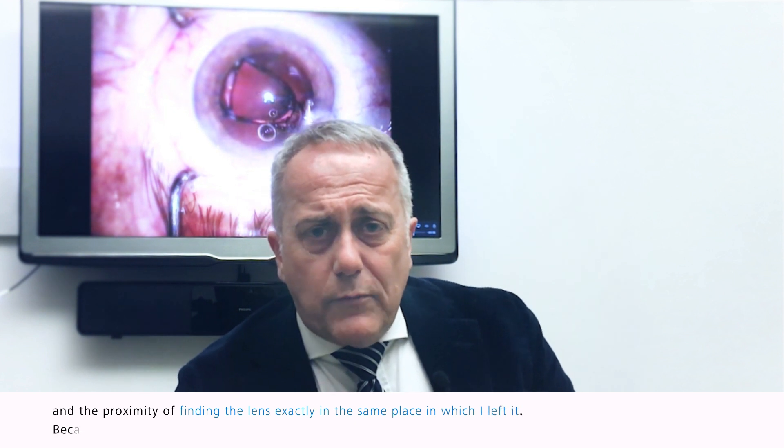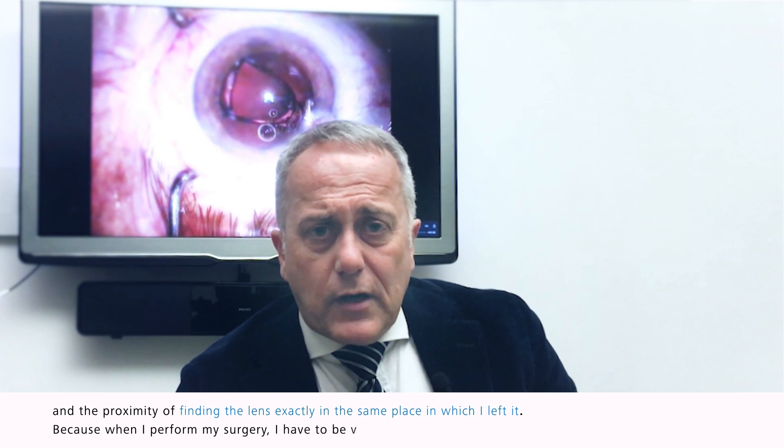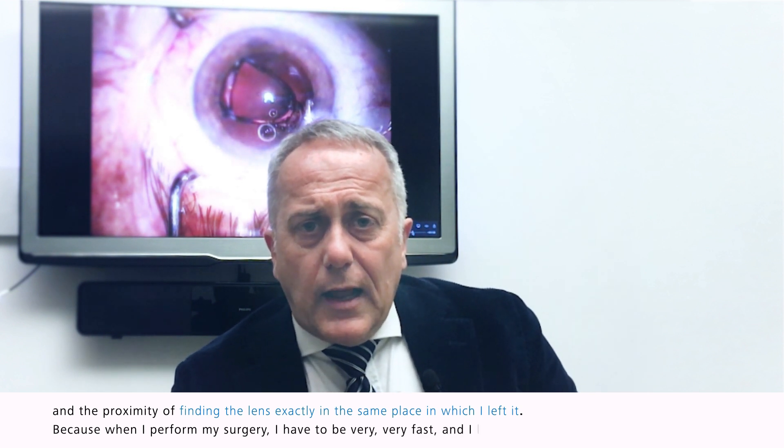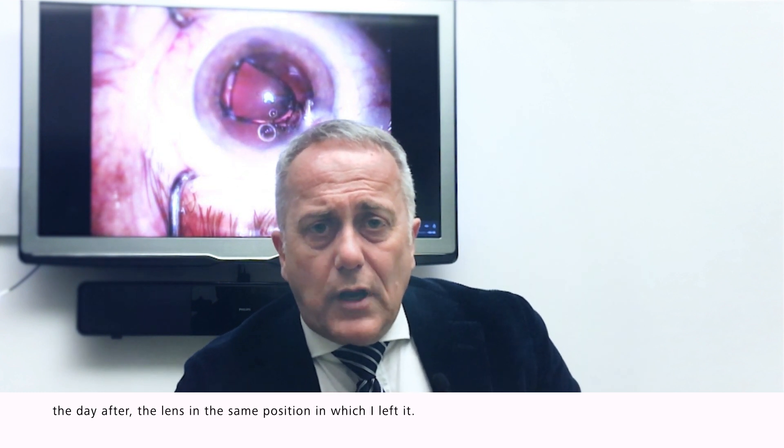When I perform my surgery I have to be very, very fast, and I like to find, the day after, the lens in the same position in which I left it.